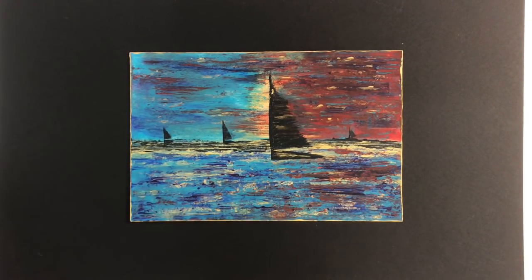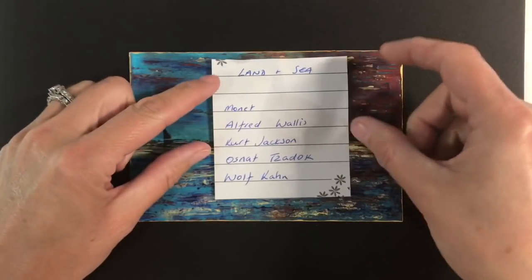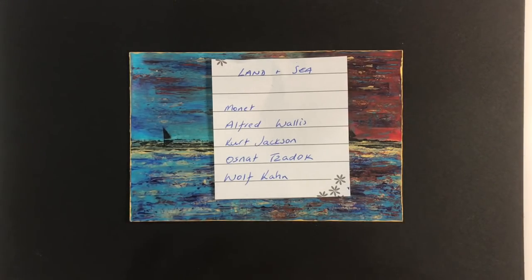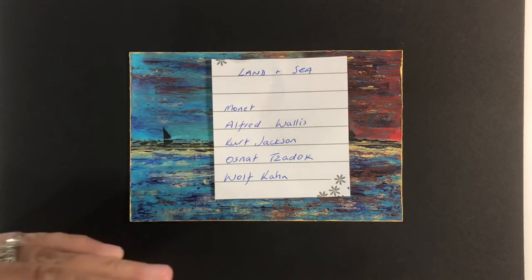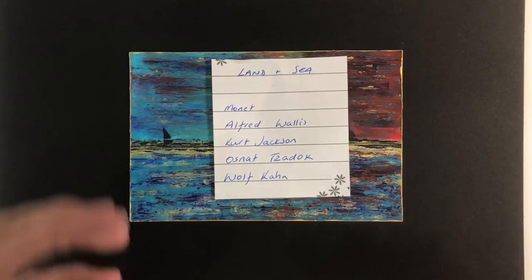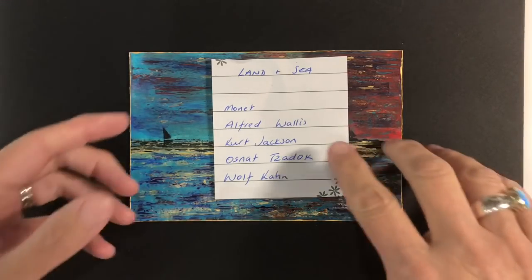Just to recap, the challenge this week is land and sea — so landscapes, forest scapes, seascapes, nautical themed pages, and that kind of thing. The artists we're using for inspiration are Monet, Alfred Wallace, Kurt Jackson, Osnat Zadok, and Wolf Khan. Go and have a look at their artwork — just Google the individual artists and press images, pictures of their artwork will come up, and you can see whose particular style relates to you or floats your boat — excuse the pun.